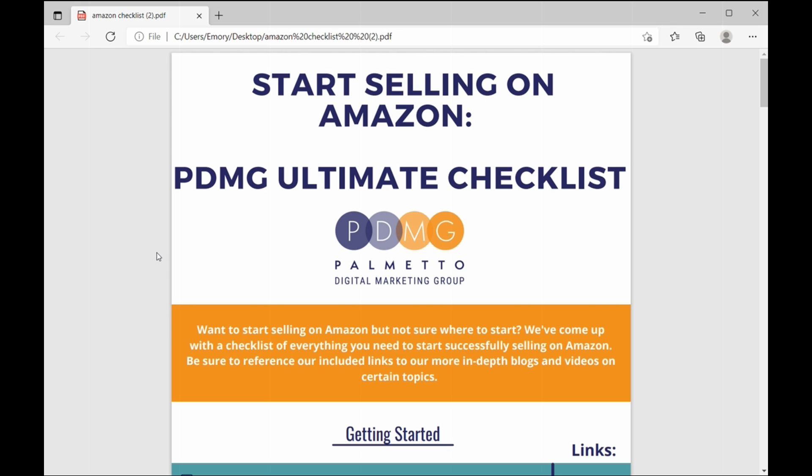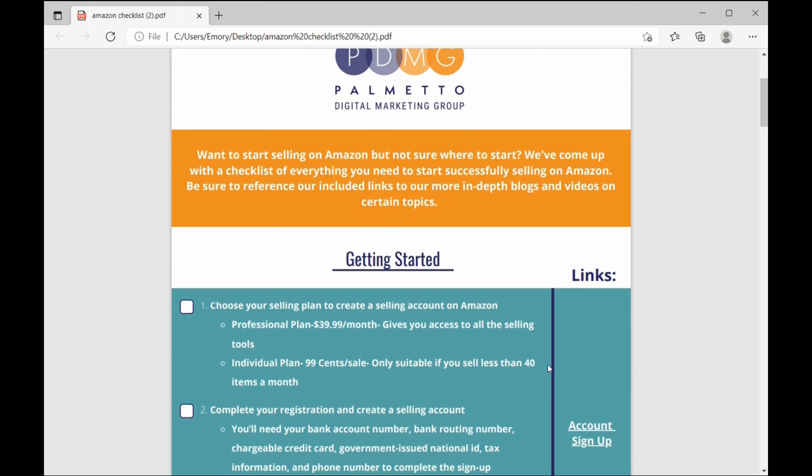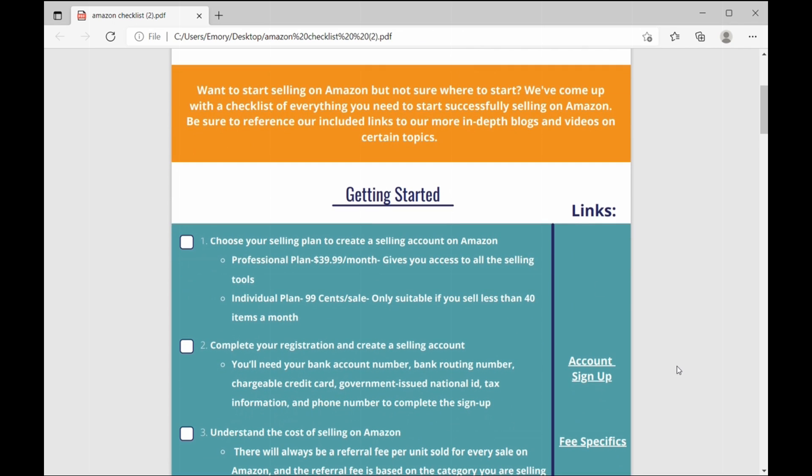We've tried to cover everything that we think you might need in this list, but just be sure on the right-hand side to reference our included links for more in-depth blogs and videos on certain topics. Basically, if you are looking at a specific number on this checklist and you want to learn more about it, we've got a link for it most likely, and that link will take you to either our blog or YouTube where we have created more in-depth videos or blog posts about that specific topic.